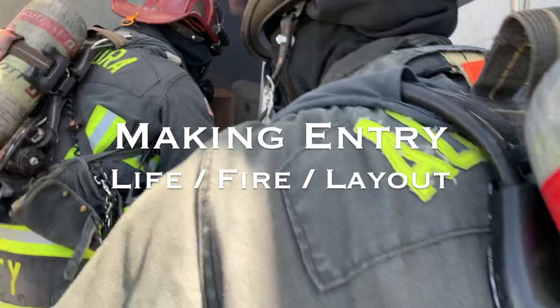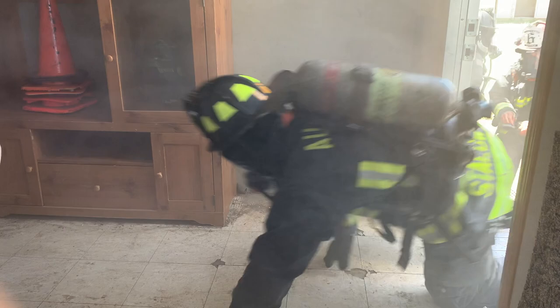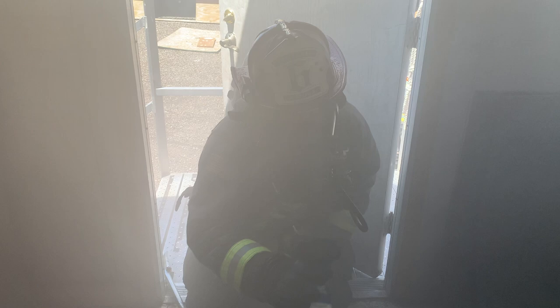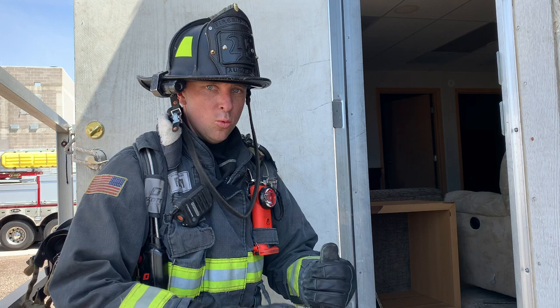When we get to the door — and this is for everybody, not just ladder or engine companies — we're going to get down low, below the thermal line, and we're going to look for three things: life, fire, and layout. Ten percent of our victims are found within six feet of an exterior door, so we're automatically looking for an easy grab. If we can see where the fire is before hose lines disturb the thermal layering, we might be able to tell the engine company its location. Before disturbing that layering, we can also get a good scan of the room to see where the stairs and bedrooms might be and confirm whether our outside search profile matches what we're seeing.